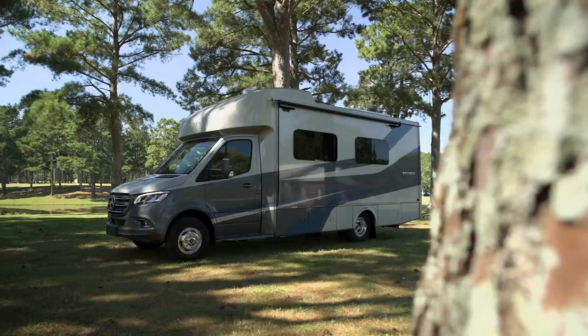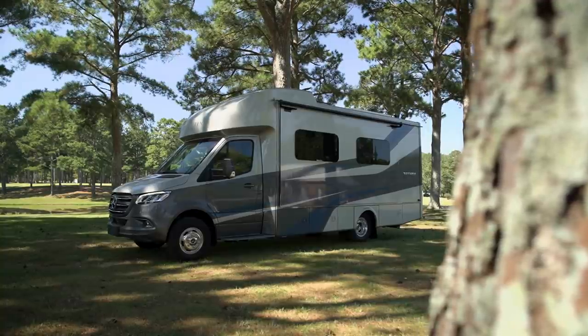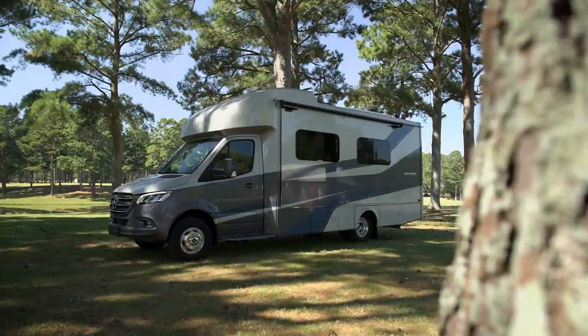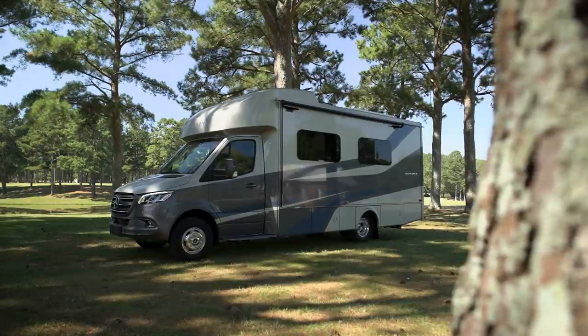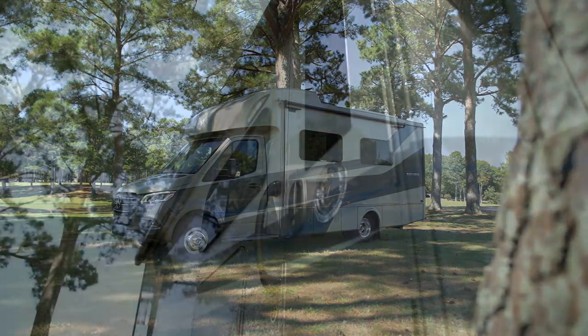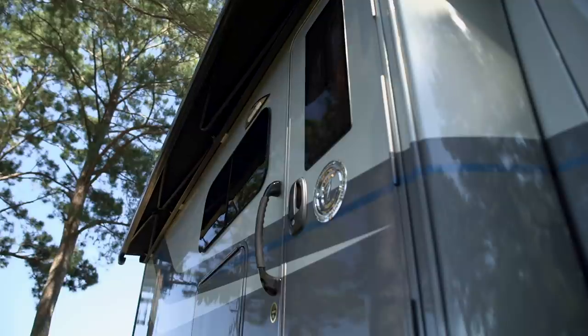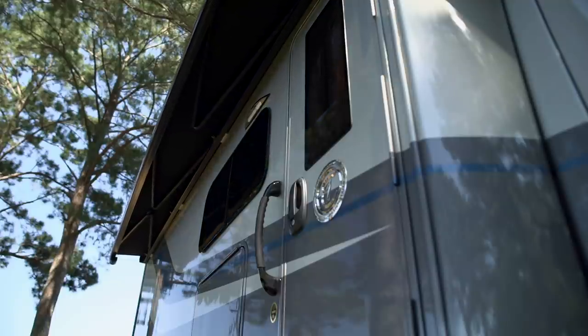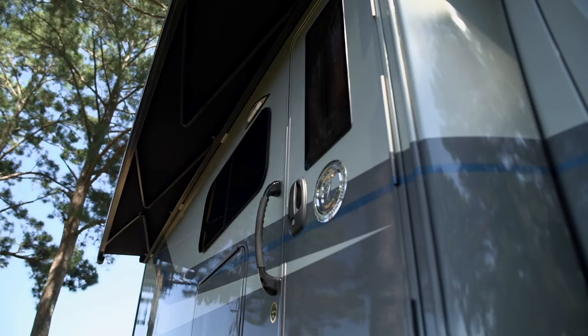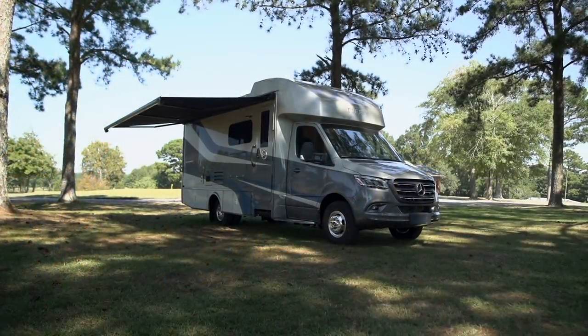One of the first things we did was we redid our front cap. It used to be a lot more bulky, but we slimmed it down a little bit. It's still all one piece, which is nice because you don't have any seams in the legs of the cap, so you're not going to have as many leaks. We still kept our 16-foot awning from Girard. It does have LED built-in lights and speakers built in, so you can turn the house radio on and listen to it outside, or sit out underneath it and watch the game on the outside TV.